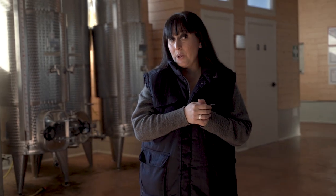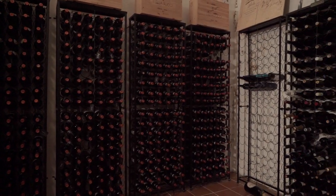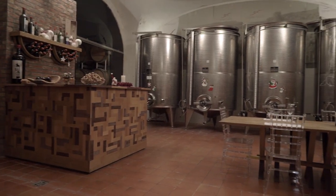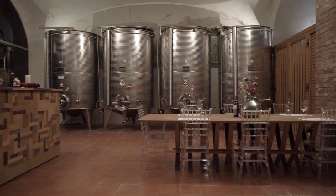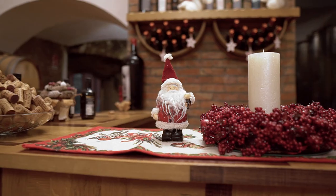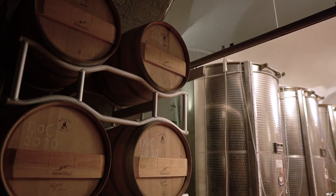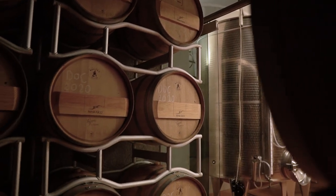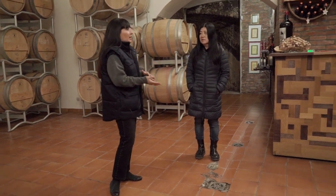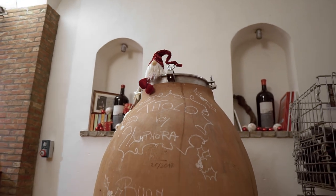Now we go into the old cellar, which today is only the barrel aging area and a welcome space for visitors. The wine spends one year in barrel before bottling, and after one year in the bottle before going to market. This is the old cellar where we started in 2000 — we started here with 1,200 bottles. Today we make wine only from our own grapes; we don't sell or buy grapes.